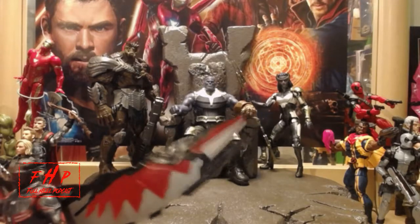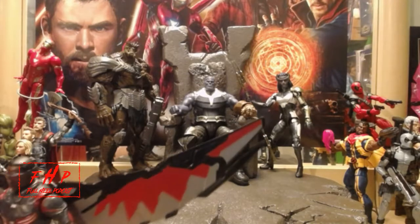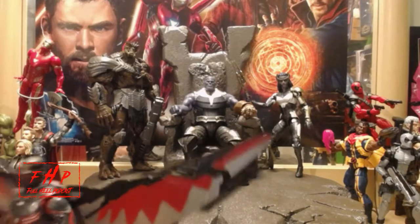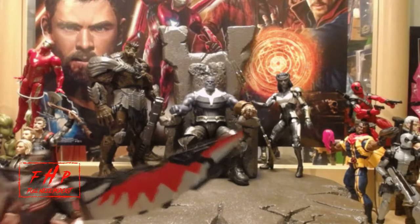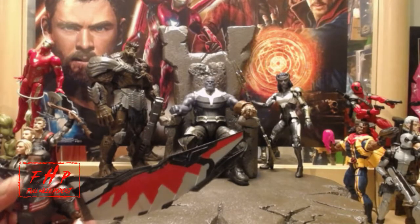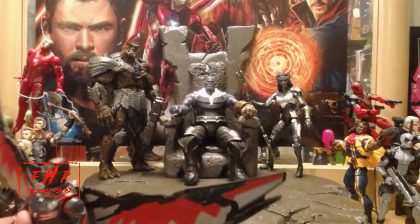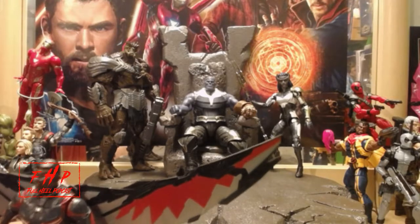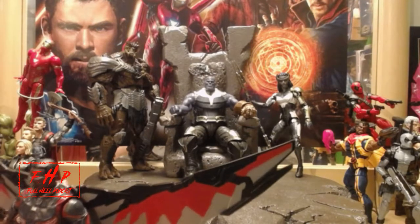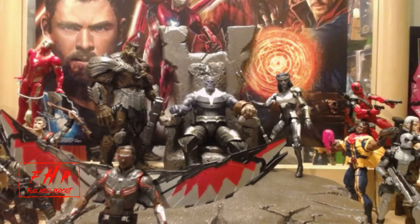He's getting a flight stand — I'm making it right after this. If you guys want me to show you how I make my flight stands, let me know and I'll make a video. I make them with wire coat hangers. I can't even get this guy to stand — he's just not a stander. The wings don't help him keep balance, so I'm just going to rest him. He's definitely getting a flight stand.